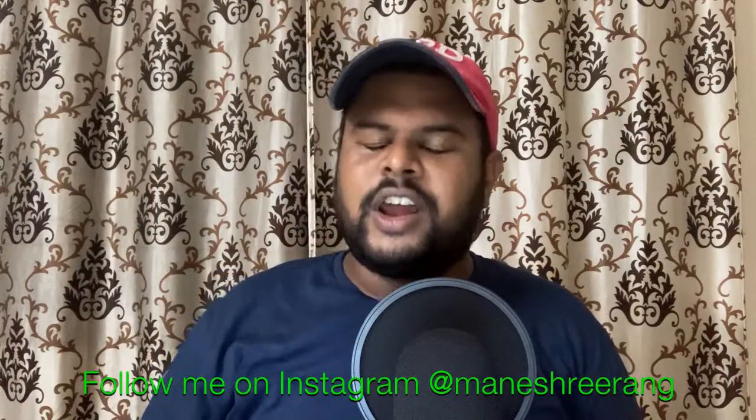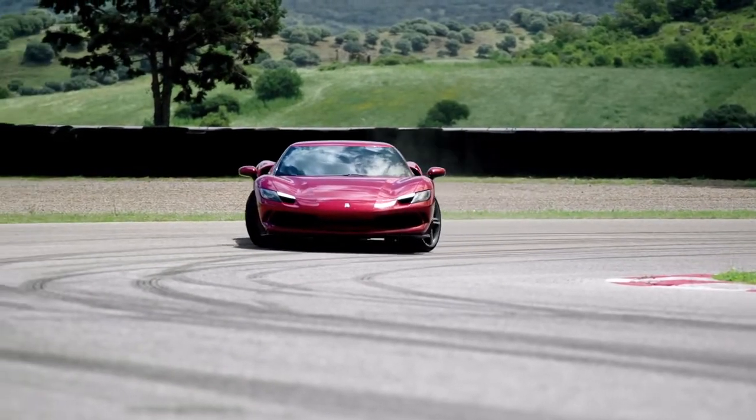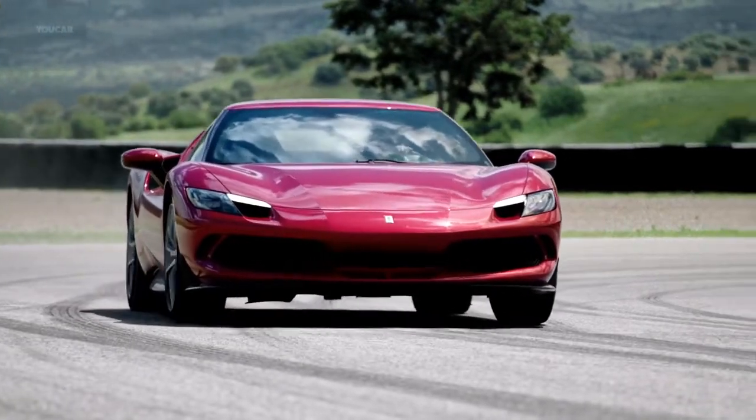Hello and welcome to a Ferrari 296 GTB first look vlog. If you are new to my channel, make sure to subscribe and hit that like button, and I'll see you in the vlog.